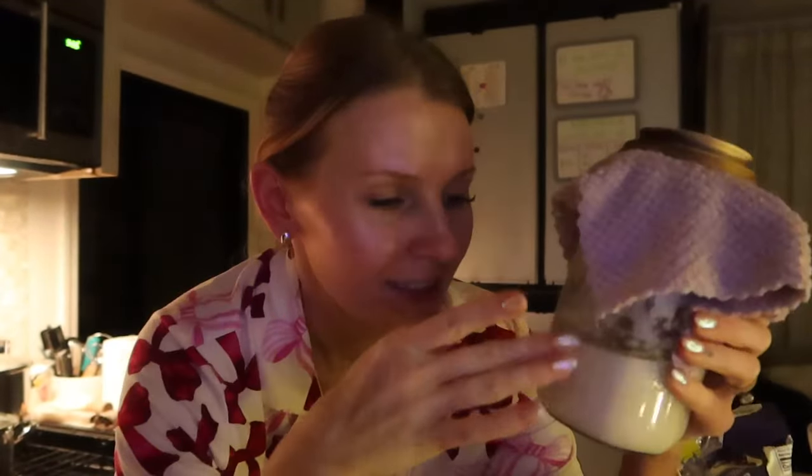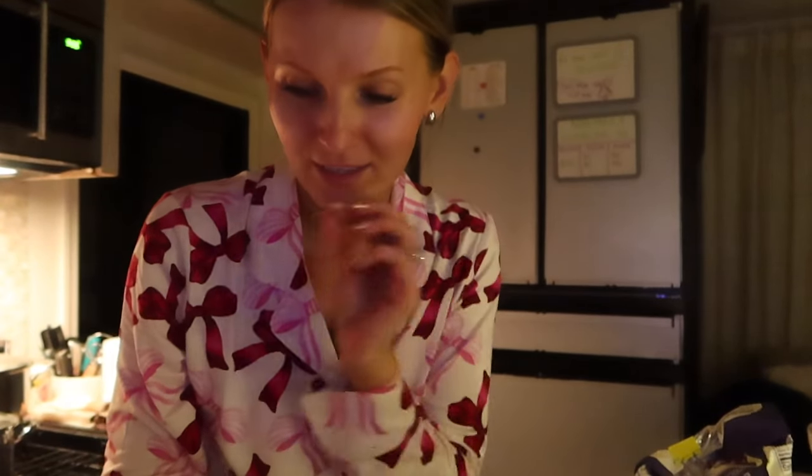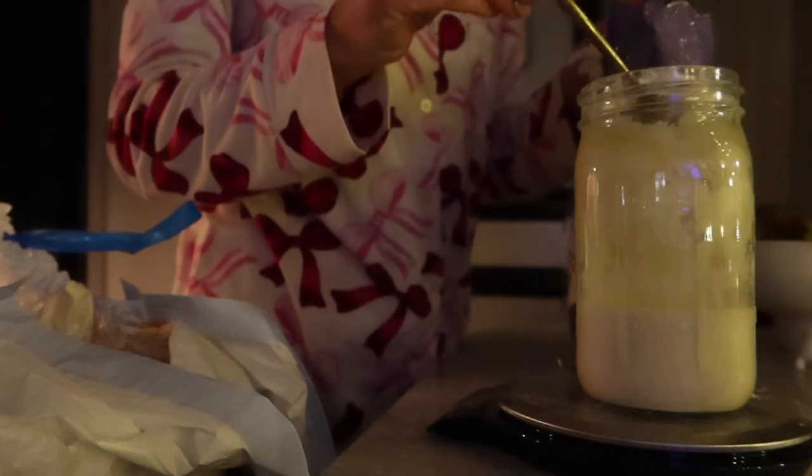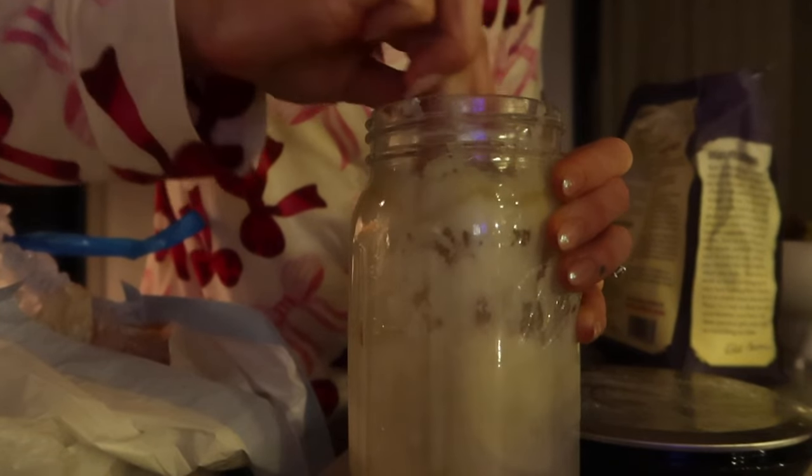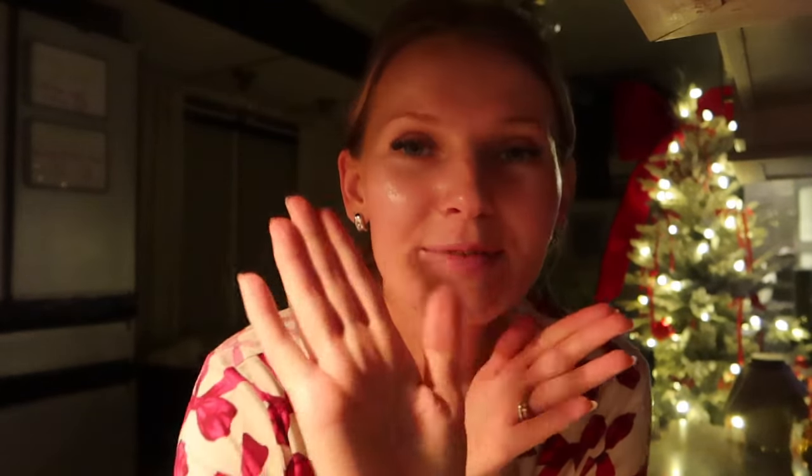My husband wants me to feed his sourdough. His sister sent him a sourdough starter about a year ago and he does it on and off. I've never done it — I know nothing about sourdough — but he told me what to do, so I'm going to scoop out a couple tablespoons and then feed it equal parts water and flour. I'm going to finish the vlog here, thanks for hanging out, and I hope to see you guys in future videos. Bye!